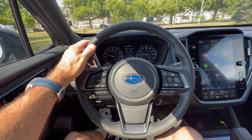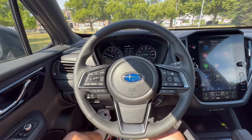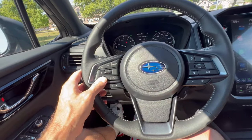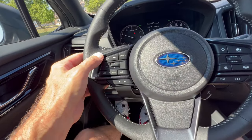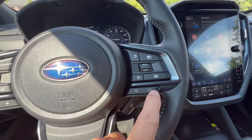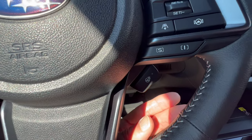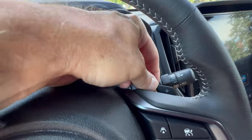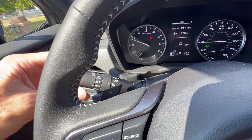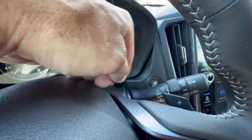Subaru steering wheel with cross stitch — I would have liked to see the blue instead of the light gray there. Round bottom wheel with plenty of room to get in and out. Subaru badge on the horn button. On the left: telephone, voice command, sources, seek for music, and controls for the digital dash. On the right: adaptive cruise and EyeSight safety suite controls, SI drive, and heated steering wheel — one touch on, one touch off. Paddles for simulated manual CVT shifting. On the left column: headlights and fog lamp controls; on the right: front and rear wipers.